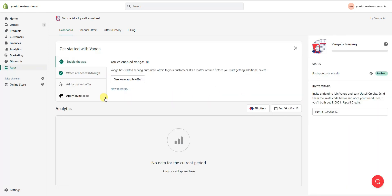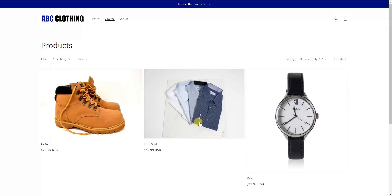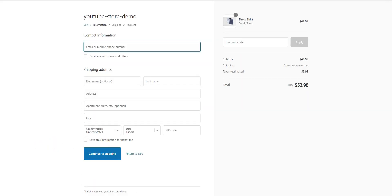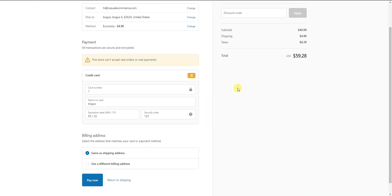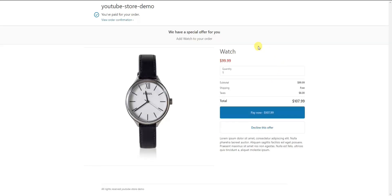Just by enabling the app we already have upsells running on our store. I'm going to open up this demo store and buy a product to show you how the upsell is already working. I've entered all of the information and we're about to place the order. I'll click 'Pay Now,' and now we can see that after successfully checking out we are automatically shown an upsell.